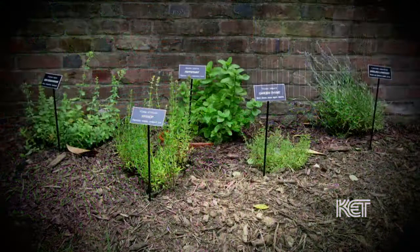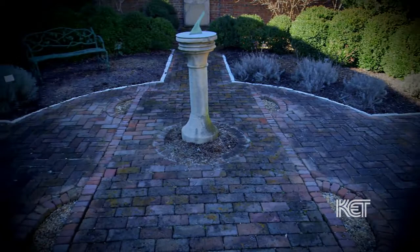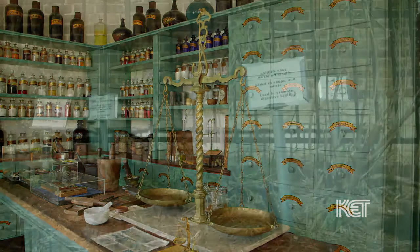Here at McDowell House, we have three different types of gardens: an apothecary garden on the right side of the house, a formal garden on the left side, and a small kitchen herb garden toward the side. The herb gardens were used by physicians and in all homes at that time because they were necessary. There wasn't any place to get herbs other than growing them or importing them, and the medicine garden was critical because there really weren't any pharmacies at that time.